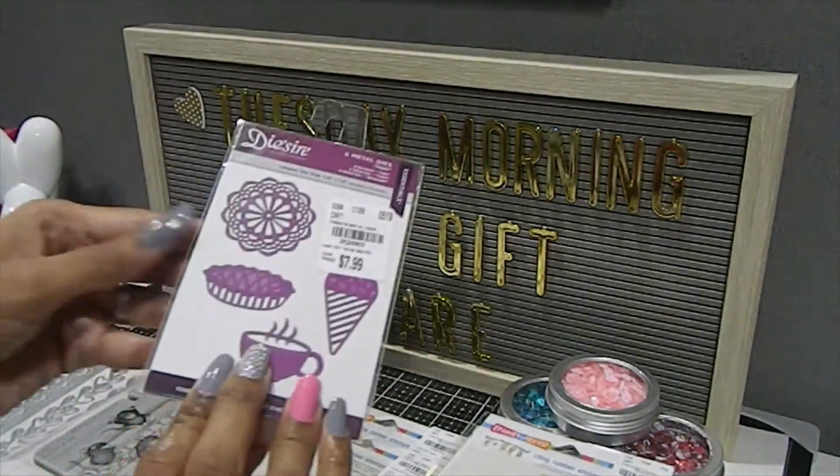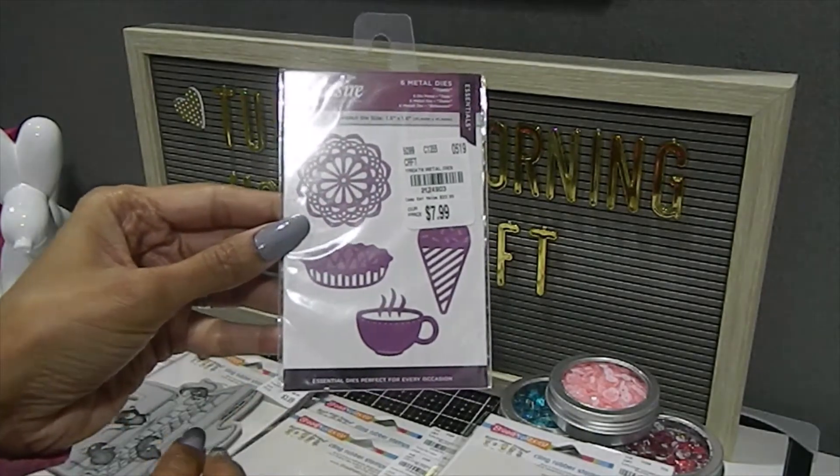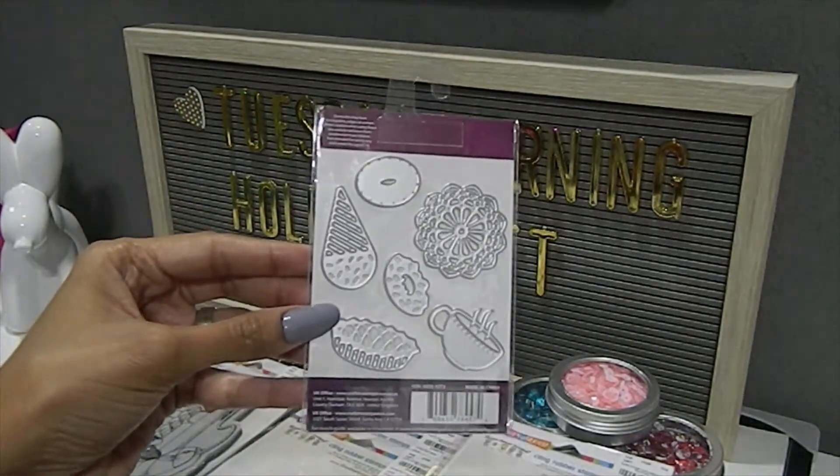Next up I have these Desire dies. There are seven of them and this one is called the Treats. And if you guys ever watch my channel, you guys know I love anything with sweet treats.